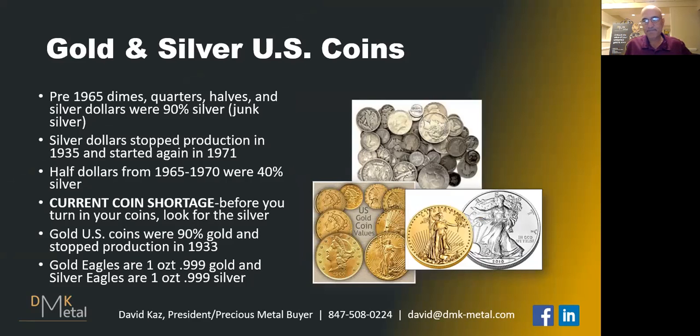In the United States, and in fact in our US Constitution, Thomas Jefferson wrote the Coinage Act back in 1784. He basically defined how much gold would be in a $10 gold piece, and how much silver would be in a $1 silver dollar. Coins — dimes, quarters, halves, and silver dollars before 1965 — were all 90% silver.